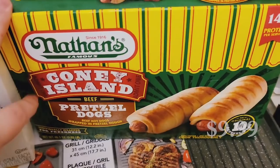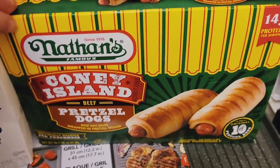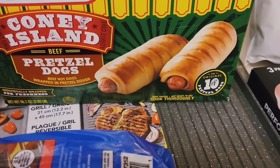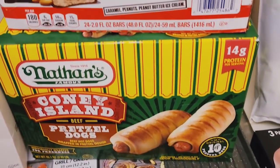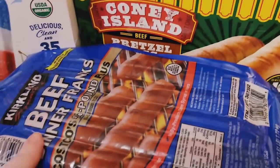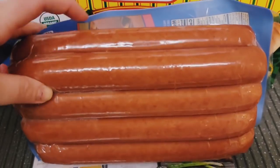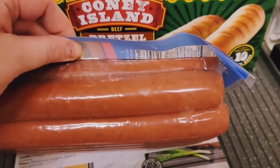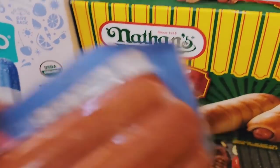We got Nathan's Famous Coney Island Pretzel Dogs — these are new. My younger son loves pretzels and loves hot dogs, so it was perfect. My older son was excited too. There are 10 in the pack — all beef hot dogs wrapped in pretzel dough. We also got the beef dinner franks; we barbecued these the other day and they were so good. They have a great expiration date so they can sit in the fridge, and we can even freeze half. Just a summer thing we're doing right now.